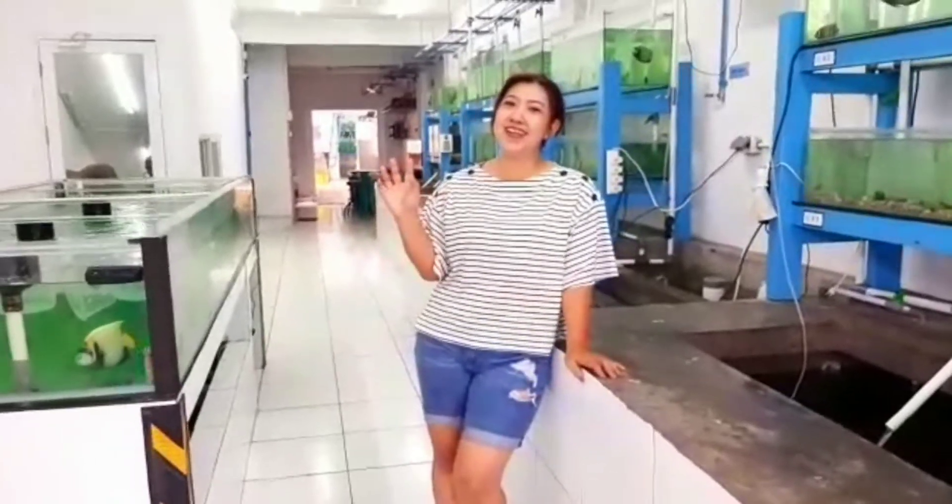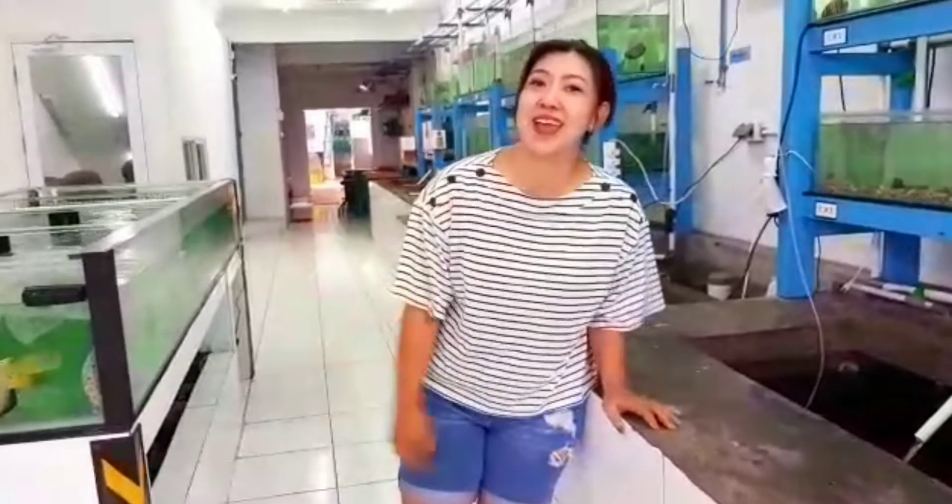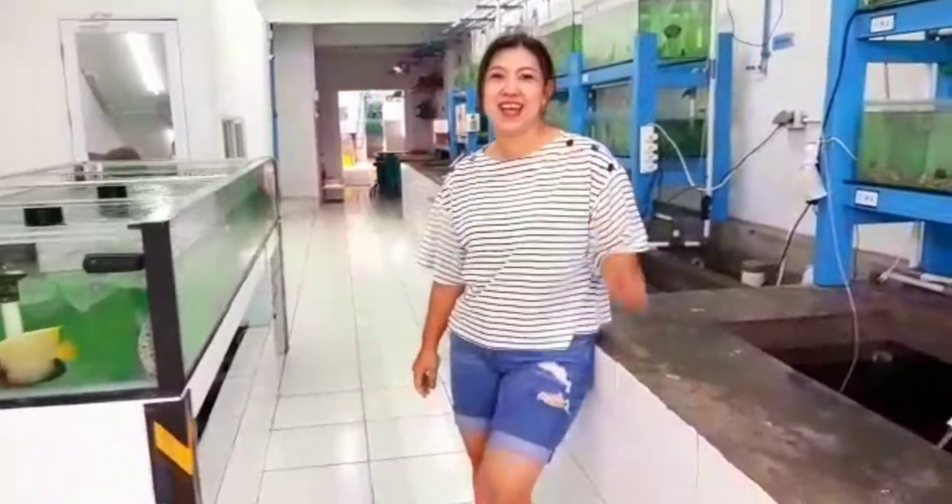Hello, good morning everybody. Welcome back to my channel, Mommy and Shark. Today, if I usually always show about the life of sharks, today I will show you many kinds of live fish in our warehouse — in the Jakarta warehouse.